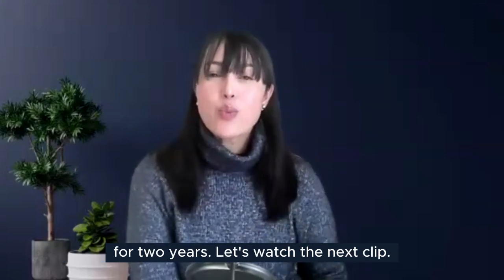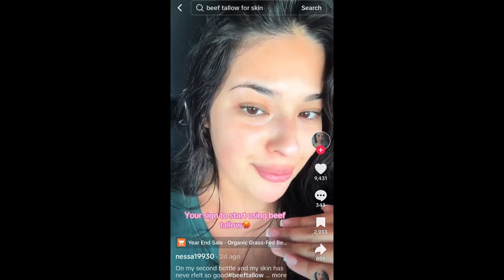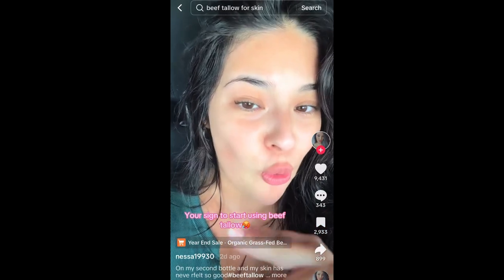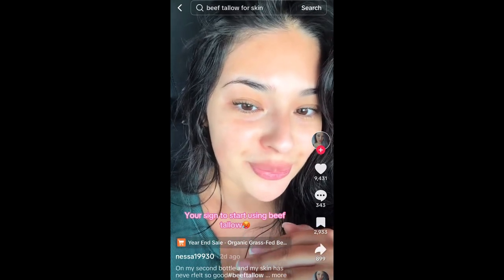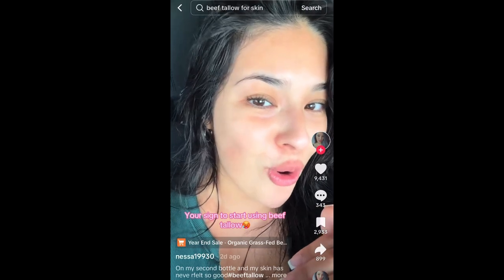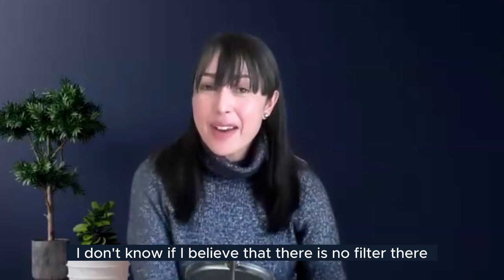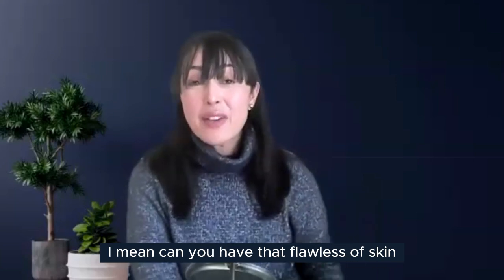The next clip: this creator claims she is not wearing any filters — she literally just got out of the shower. She changed up her skin routine and the only two things she uses are her face wash and beef tallow. She had been seeing beef tallow all over her For You page. I'm not sure I believe there's no filter there, but it's a massive transformation.